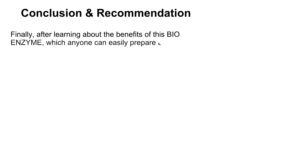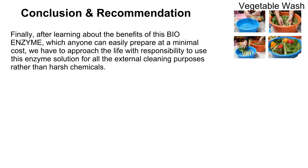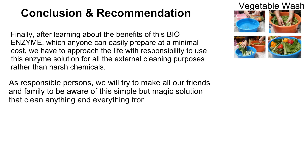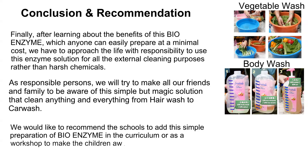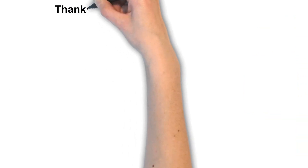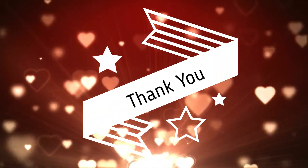After learning about the benefits of this bio enzyme solution — which anyone can easily prepare at minimal cost at home — we should approach life with responsibility: use this enzymatic solution for all external cleansing purposes rather than harsh chemicals. As responsible persons, let us make our friends and family aware of this simple but magical solution that can clean anything and everything, from hair wash to car wash. We would like to recommend schools add the simple preparation of bio enzyme to their curriculum or as a workshop, so children become aware of this wonderful nature's gift to save the ecosystem. Heartfelt thanks and gratitude to Hila Boska sir and Shri Khan sir for giving us complete knowledge and awareness about this magical solution. See you all soon in another useful video — till then, take care and have a nice time. Bye!